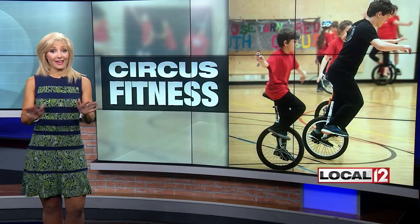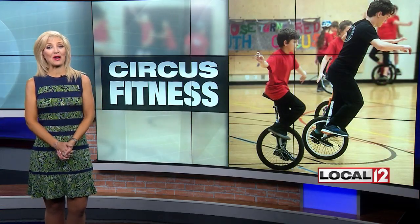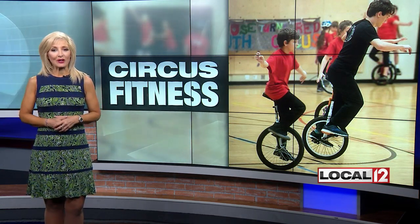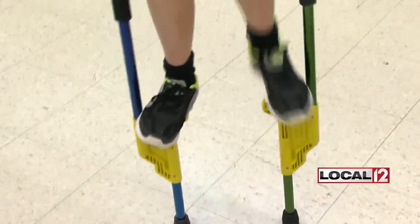It's an obligation to get a taste of the circus as part of a great fitness plan. Health anchor Liz Bonas joins us now with details on a workout that kids and adults say is lots of fun. You're invited to a special open house this weekend to learn more about circus fitness. It is this Saturday with the non-profit group My Nose Turns Red. The group holds fitness classes and camps all year.